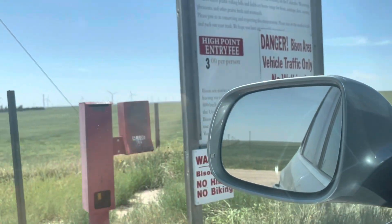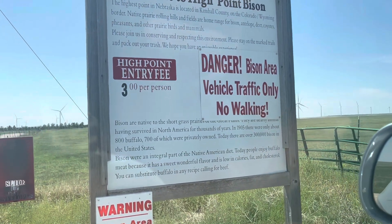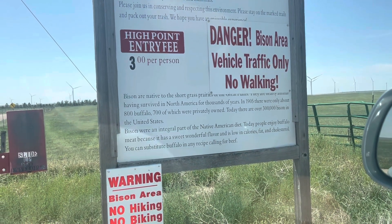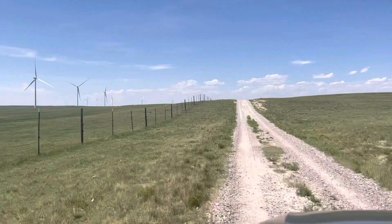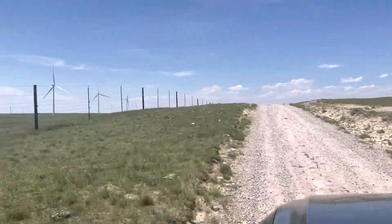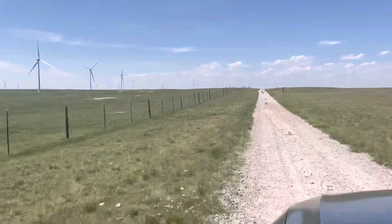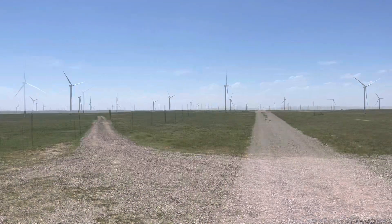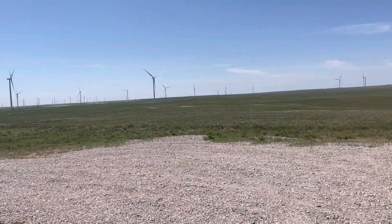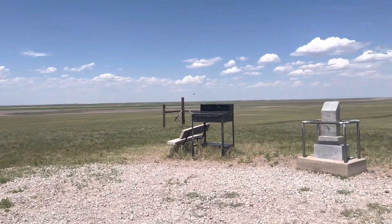No walking. No walking. Three dollar entry fee. So I just pulled up to the Nebraska State High Point.